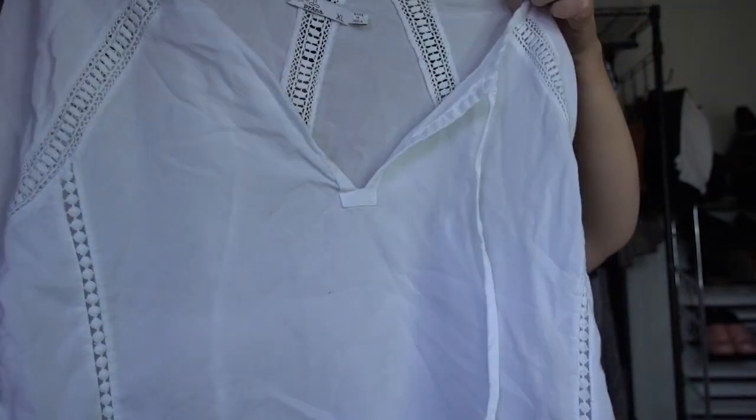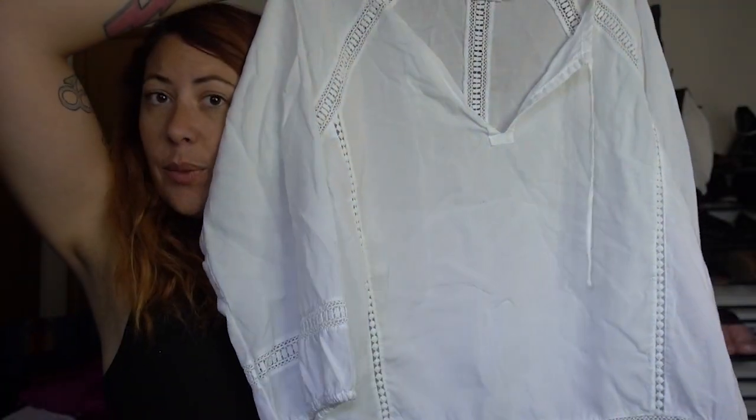This is a Piranha extra large white shirt, and there's a 50-50 chance that when I get this under my lights, I'll find something wrong with it. But until then, I'll be excited that I found it.